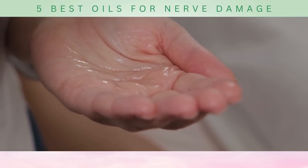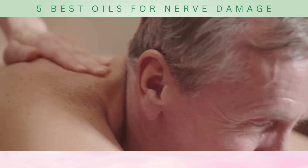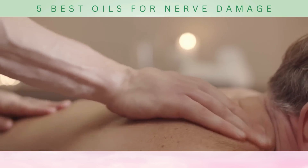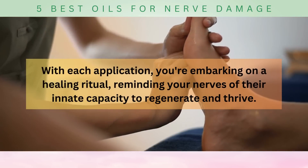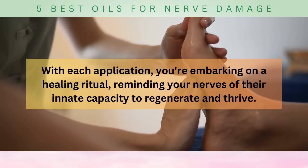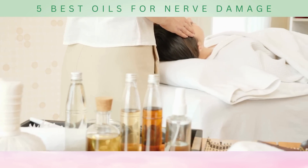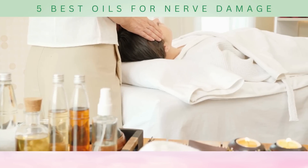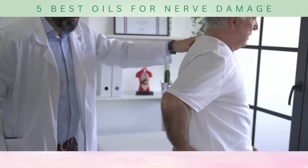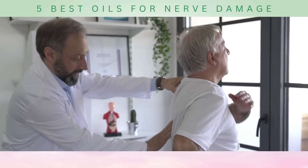Imagine your nerves, once weary and damaged, being nurtured and revitalized by the power of helichrysum oil — a symphony of healing, restoring your nerves to their vibrant and resilient state. With each application, you're embarking on a healing ritual, reminding your nerves of their innate capacity to regenerate and thrive. As you embark on your journey with helichrysum oil, remember to choose a high-quality, pure oil and dilute it properly to ensure safe application. And as always, consult with a healthcare professional before incorporating any new remedies, especially if you have underlying medical conditions or are taking medications.